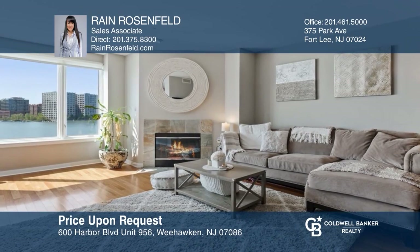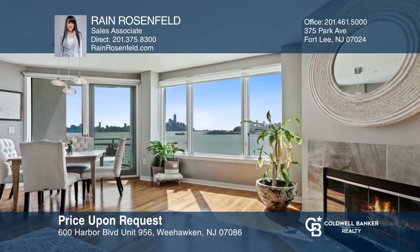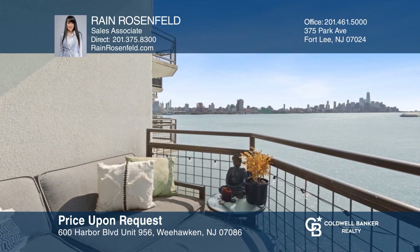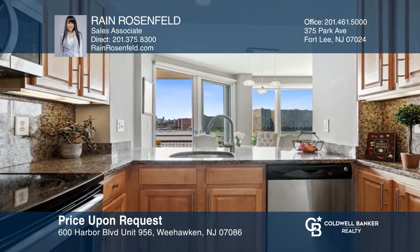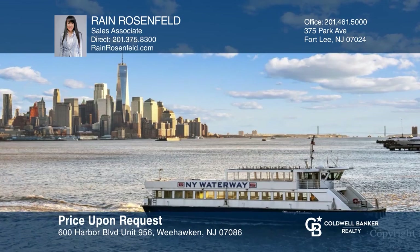Enjoy this south facing beautifully updated home with stunning Hudson River and NYC views. Sun filled living room with gorgeous hardwood floors and wood burning fireplace. Relax with a nice glass of wine on the private balcony and entertain in the gourmet kitchen. Whole Foods and the Ferry are just moments away. See it today with Rain Rosenfeld.